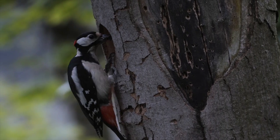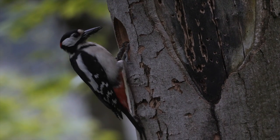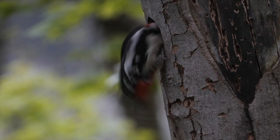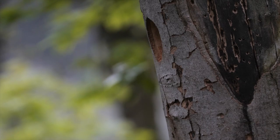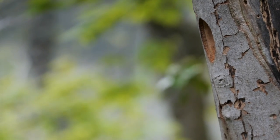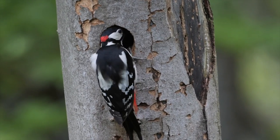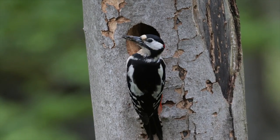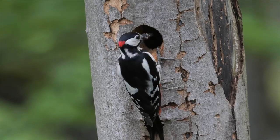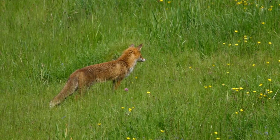A few weeks later, I returned to look at the nests. Here is the male great spotted woodpecker, his beak full of insects from the pasture — he is feeding his young. A starling just had a look. The fox really enjoys this pasture; his babies are not far away.